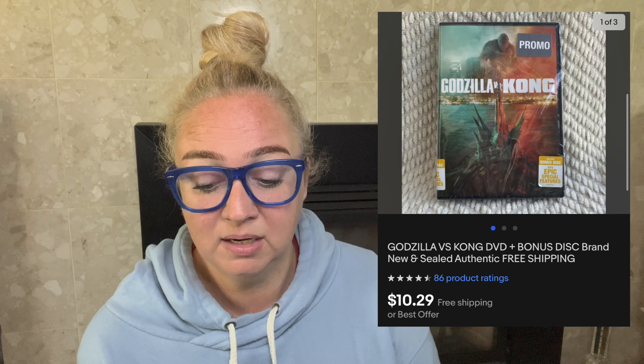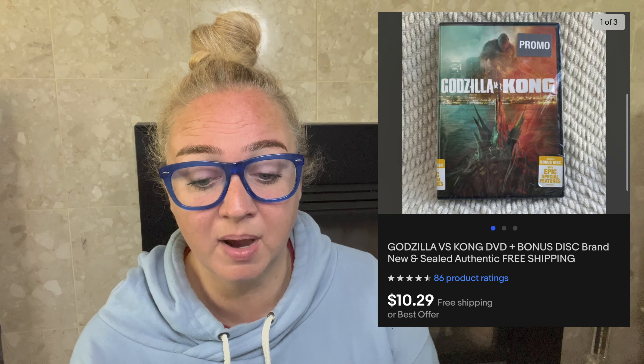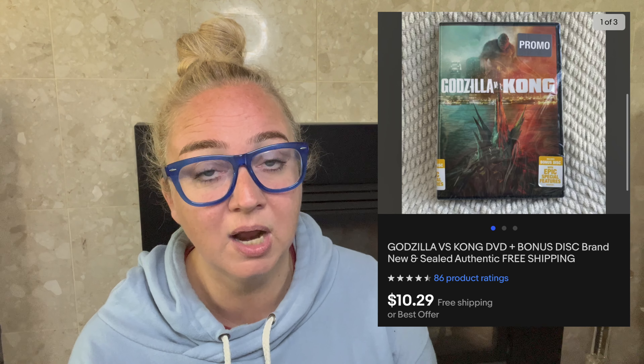Next is Godzilla vs. Kong on DVD. I paid $1.21 for this. It sold for $10.29. The fees were $4.94, including free shipping for the buyer, making my profit $4.14. This took 39 days to sell. I don't make a ton on all DVDs — a lot of them are $3–$6 profit. With DVDs it's really about selling a lot of them at lower profit.